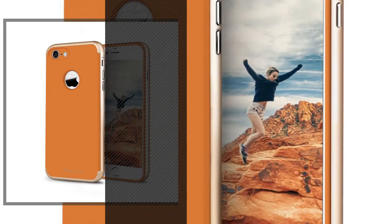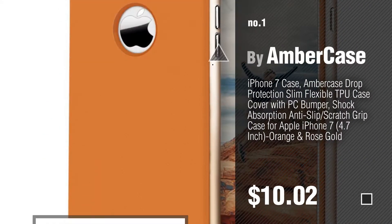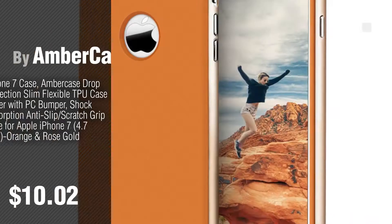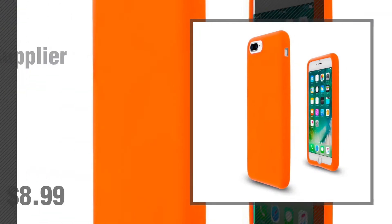Number 1. Most popular by Amber Case. Watch this video and get inspired. Number 2. By JN Supplier.